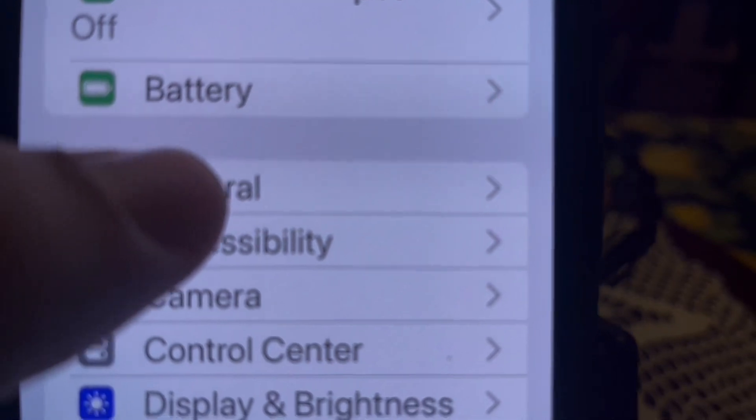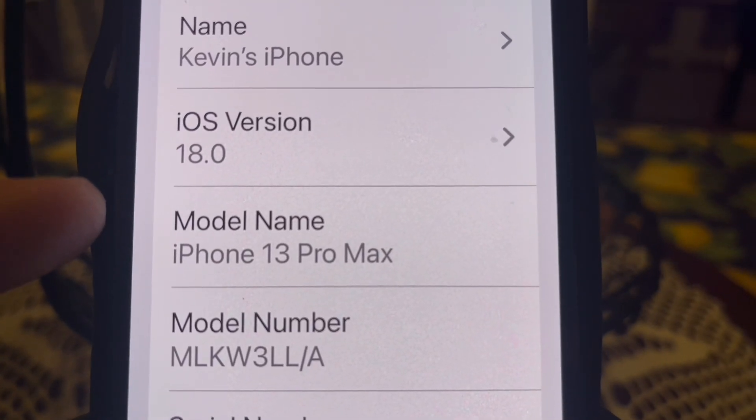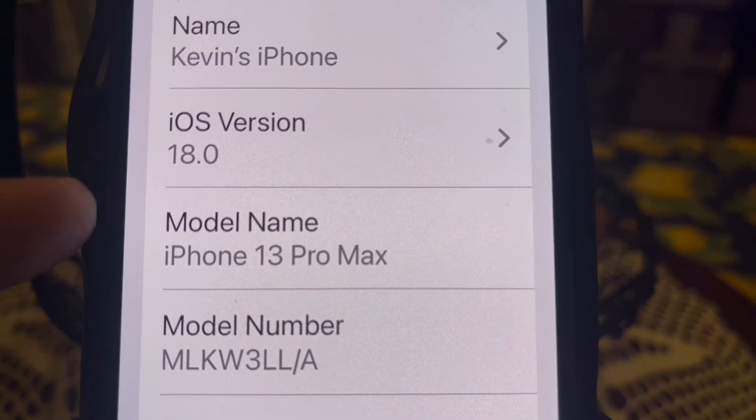The first thing you want to do is make sure that your iPhone is compatible. Precision finding is only compatible with iPhone 11 or later models. The later models have what they call a U1 chip, and that U1 chip needs to be enabled. To check the iPhone model, go to Settings, go to General, and go to About. Then look at Model Name — if it's an iPhone 11 or later, precision finding should work.